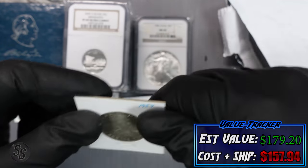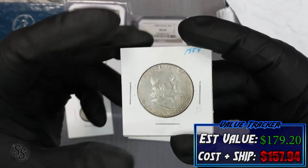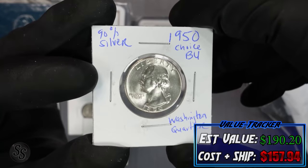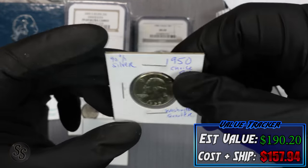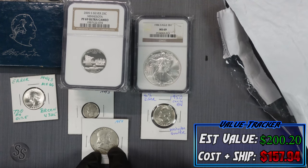Next up — a nice choice to BU 1950 Washington quarter in 90% silver. That is gorgeous! The only 'junk' coin we've really gotten so far is that 1944-S dime. Then we have a 1954 Franklin half dollar — this is insane. The Washington quarter in that shape is at least $10, and the Franklin half dollar gets $11 on the tracker.